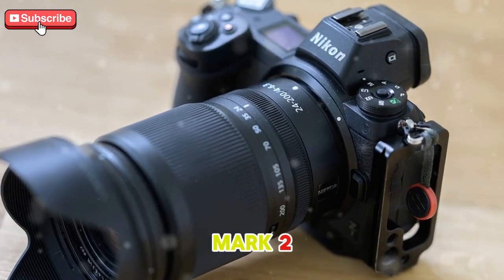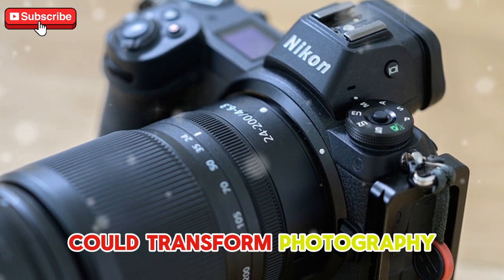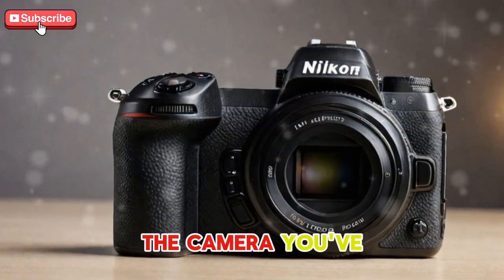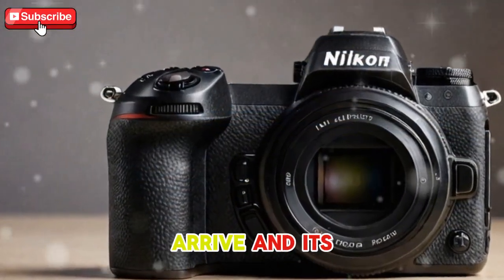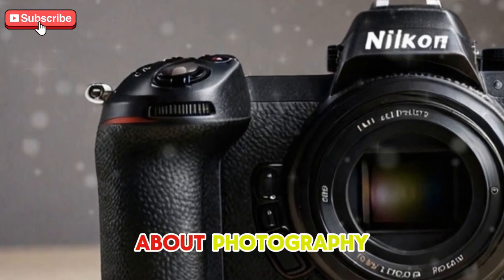Nikon Z9 Mark II — leaked features that could transform photography. The camera you've been dreaming of for years is about to arrive, and its leaked features could completely redefine what you know about photography.